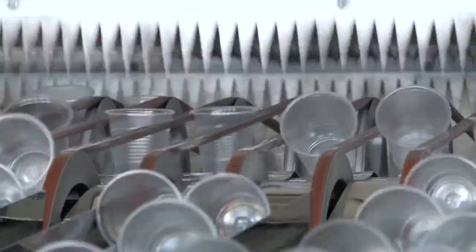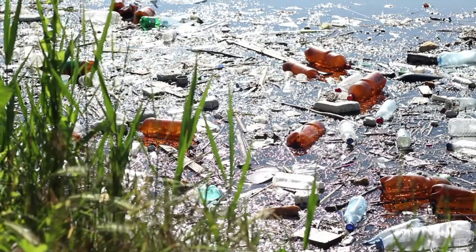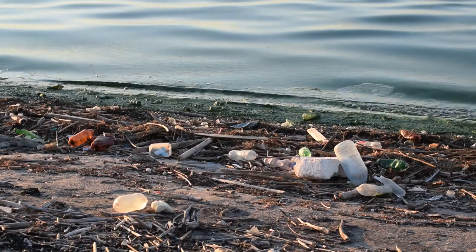We all use plastic cups, and we all know where they end up. But have you ever used a biobased cup? Biobased applications could be one of the solutions to solving our plastic waste problem.